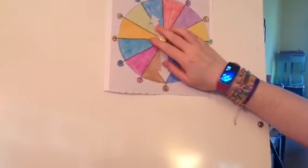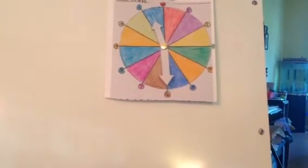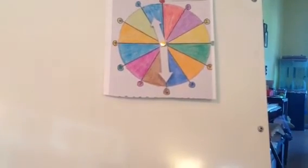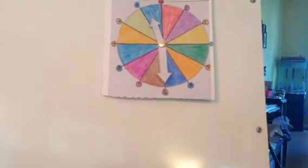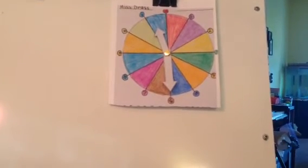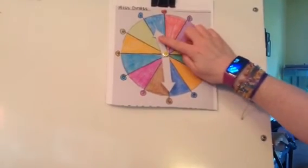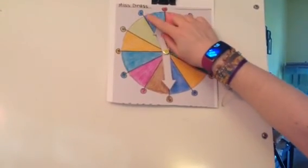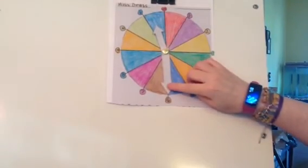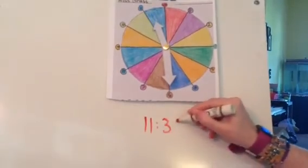Alright, this is my last hard one. See if you can figure out what time it is. The hour hand is in the blue, which means it's 11. The minute hand is on the 6, which means it's 30. So it is 11:30. If you got 11:30, you can give yourself a point. How many points did you get?